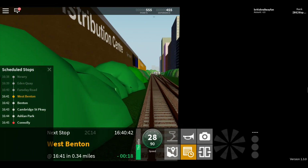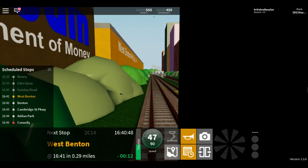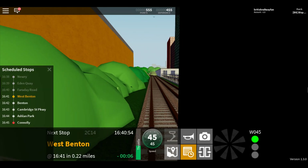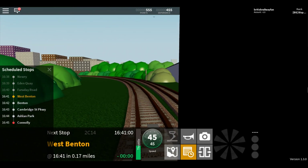Welcome aboard this Waterline train to Konami. The next station is West Benton. This train is now approaching West Benton.